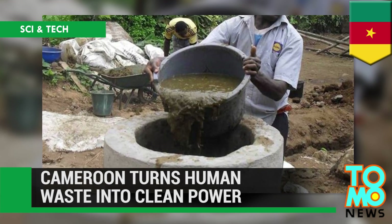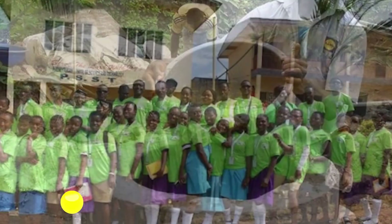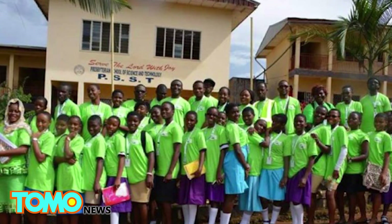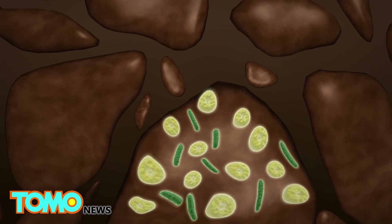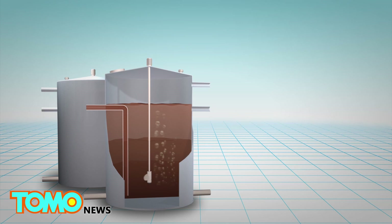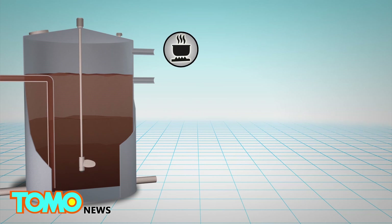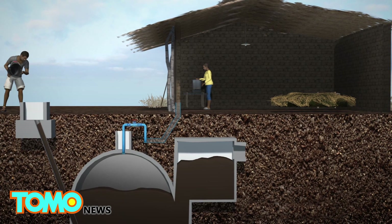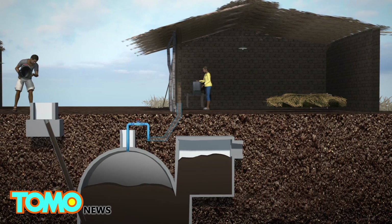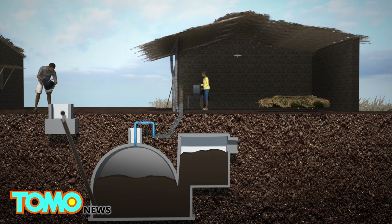Cameroon turns human waste into clean power. Two towns in Cameroon are installing biogas systems to turn human waste into sustainable energy that can provide fuel and electricity for local communities. Organic materials such as animal waste are placed inside an airtight tank, where bacteria and archaea break down the material, releasing biogas — a mixture of mostly methane with some carbon dioxide. The biogas can be stored and burned as fuel for cooking and to power electricity generators, while the rest of the waste can be used as fertilizer. The biogas system installed in Cameroon connects a septic tank to biodigesters linked to individual households, converting human waste into biogas that releases energy into people's homes.